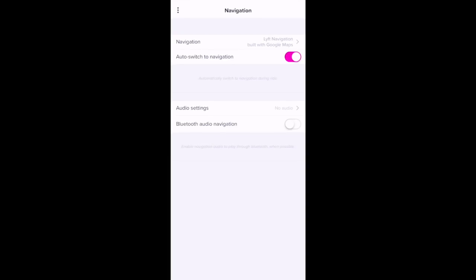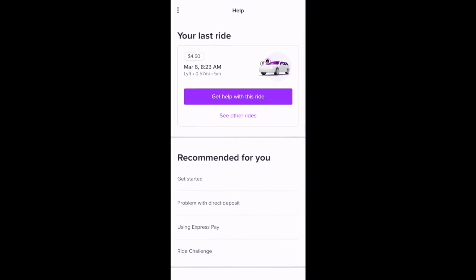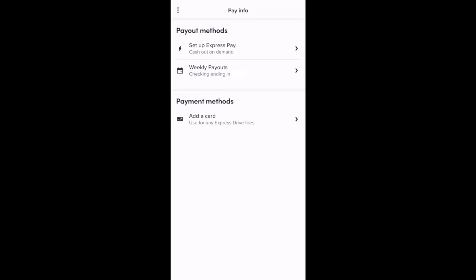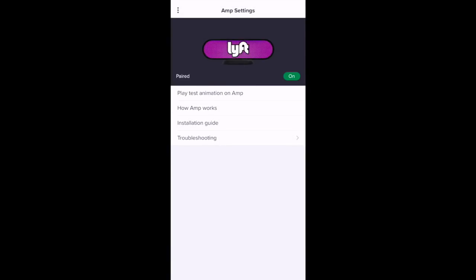You'll also have some audio settings options here. There's also a help section where you can get help with previous rides, along with other help topics. There's a payment info tab where you can set up Express Pay and view your weekly payouts. There's also an Amp tab — I'll grab my amp and connect it. My amp is now connected. This is a really cool section where you can learn about your amp and how to use it.